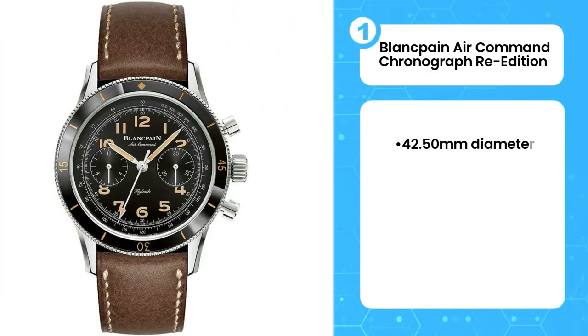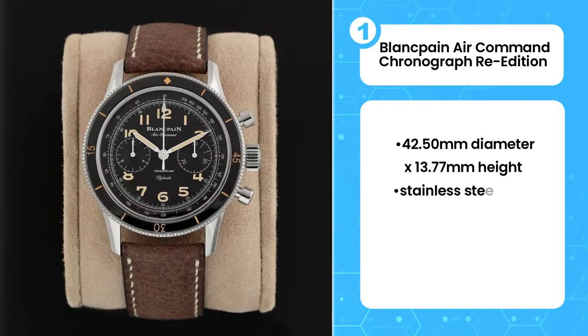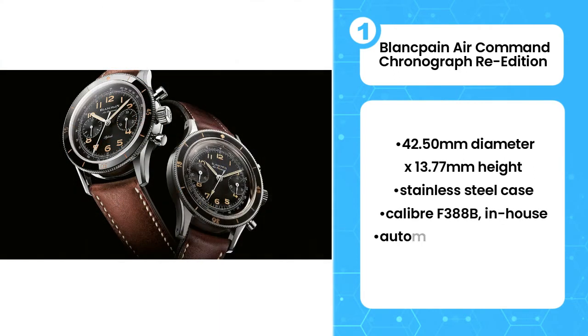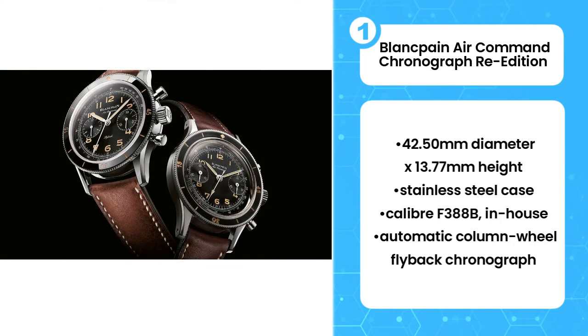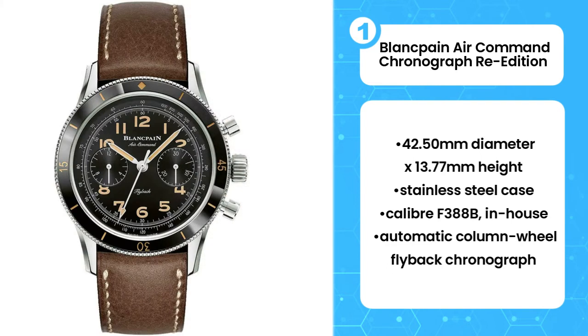First, Blancpain Air Command Chronograph 3rd Edition. This watch is simply the coolest Blancpain in recent years. While most of the watches produced by the brand are elegant, classic pieces or vintage-inspired divers, this new watch feels different. Blancpain might not be the best known brand for pilots' watches, but the brand back in the late 1950s produced an elusive watch intended to be worn by the United States Air Force, for whom Blancpain is thought to have created a dozen watches as prototypes.